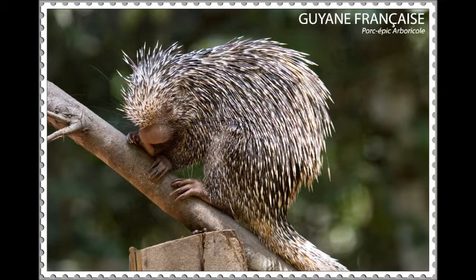These porcupines are covered with sharp quills all over their body except for their fleshy snouts. Their tail is prehensile, allowing them to grip tree branches.